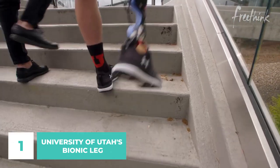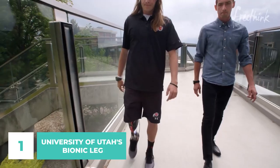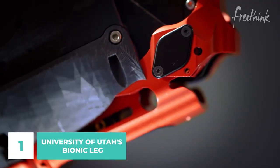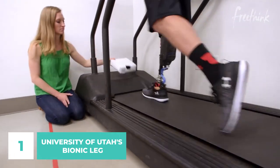The bionic leg enables users to walk more naturally when performing common tasks like walking down stairs and sitting down on a chair. These kinds of robotic prosthetics have the potential to transform people who have been thought of as disabled into superhuman bionic individuals.